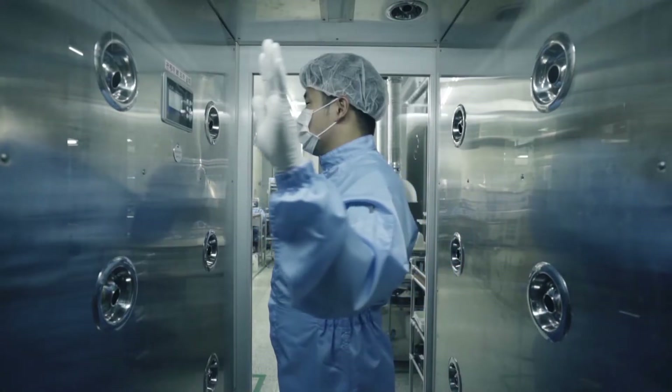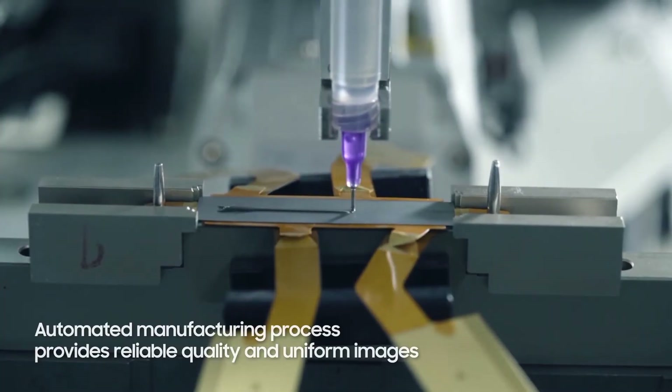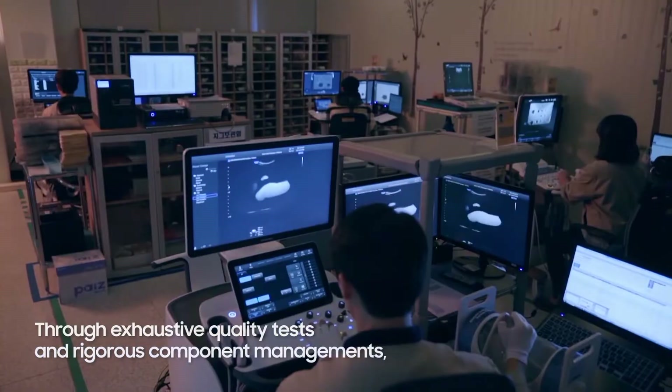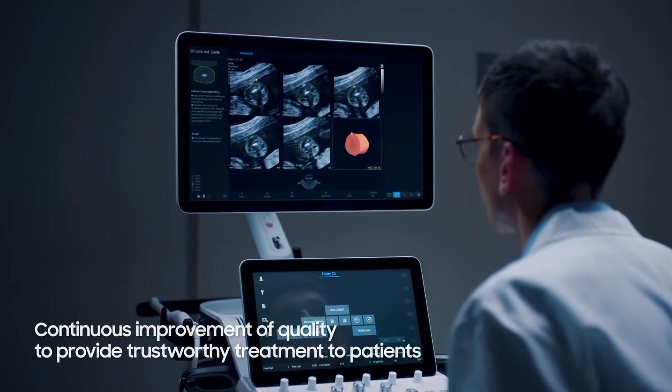The introduction of the automated manufacturing process provides reliable quality and uniform images, and the quality of the product is continuously being improved to provide patients with trustworthy treatment.